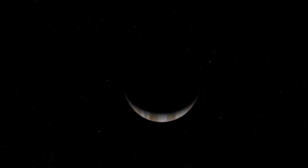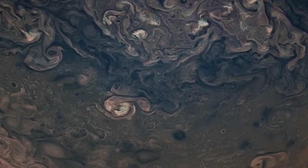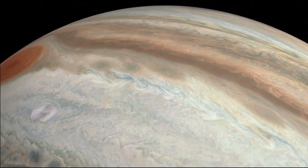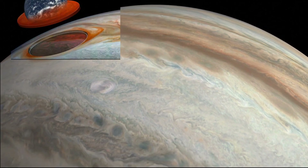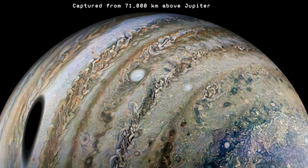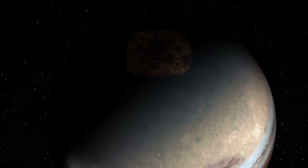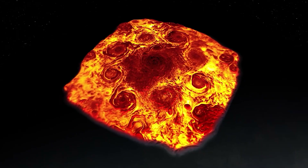Juno then turned its gaze back to Jupiter itself, and what it found was just as dramatic. Up close, the planet's atmosphere is a chaotic symphony of color and motion. Jupiter is a true giant — over eleven times wider than Earth, with enough volume to hold more than a thousand Earths inside. Some of its individual storms are bigger than our entire planet. Its cameras captured mesmerizing scenes of ribbon-like clouds, towering cyclones, and bands shifting from ivory and tan to deep brown and orange. But the real surprises came from the poles — instead of a single swirling storm, Juno discovered entire clusters of massive cyclones arranged in strange geometric patterns.